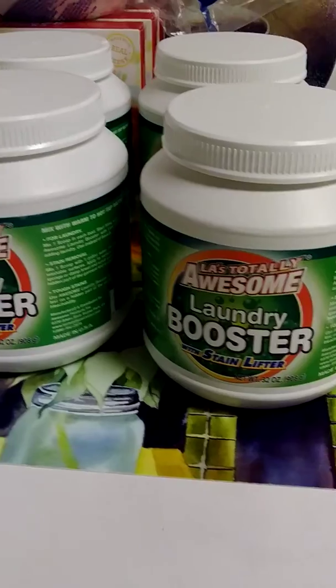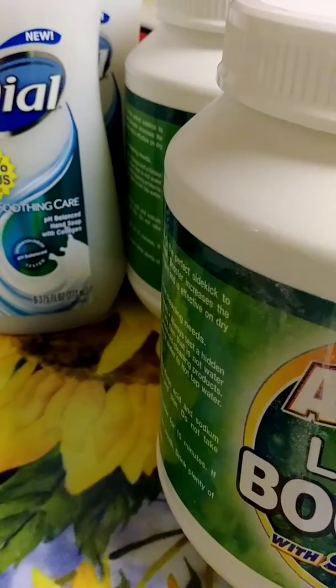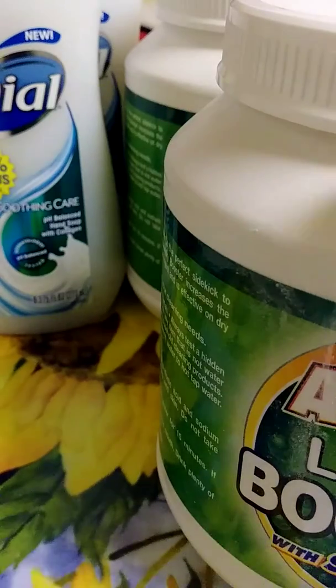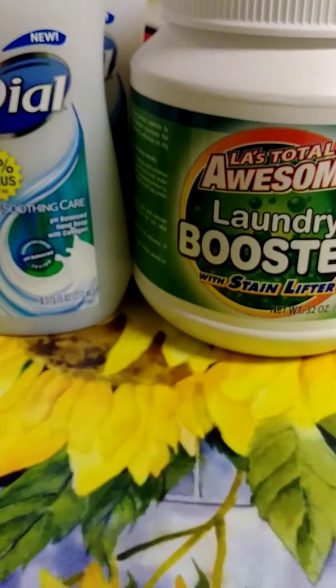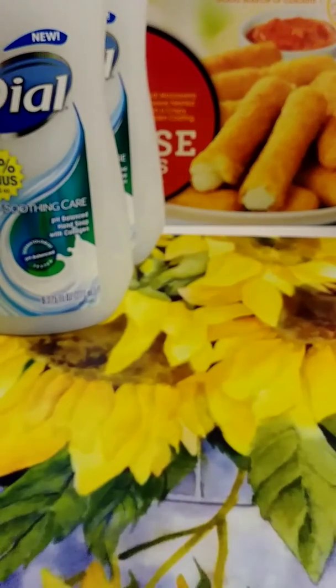LA Awesome Laundry Booster with stain lifters — they had like four or five more left. I was gonna get them all, but I'm like, you know what, let me save some for somebody else because I know how I feel when everything's gone. I should have grabbed all of them but I didn't want to be that way.